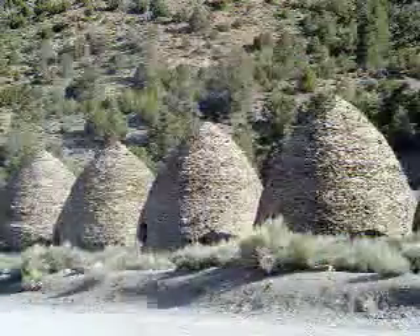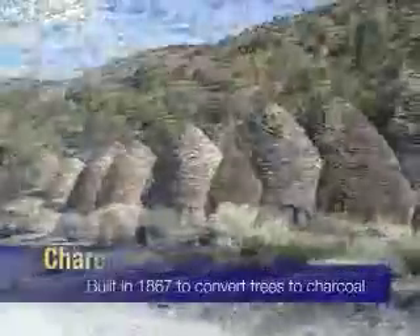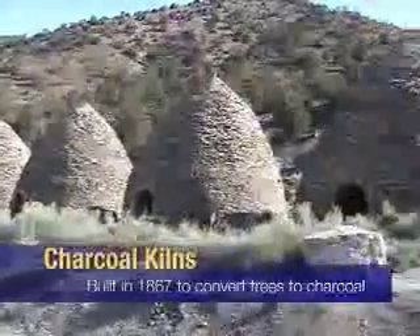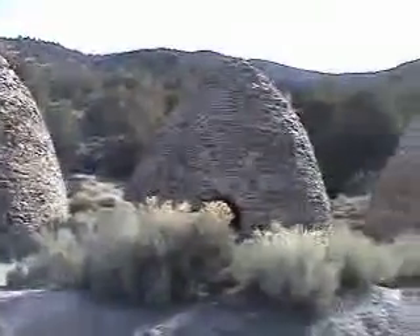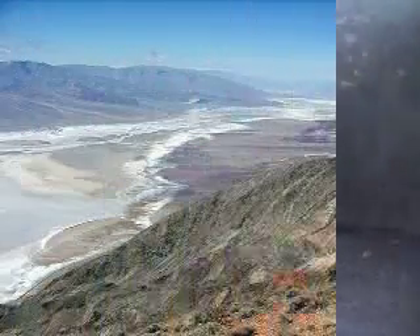An interesting sight to see is the charcoal kilns, which were built in 1867 and were used to reduce trees to charcoal in a process of slow burning in low oxygen. This fuel was then transported to mines in Death Valley to feed smelting and ore extraction operations. The kilns were abandoned three years after they were built, but were recently restored in the last couple of decades by local Indians.